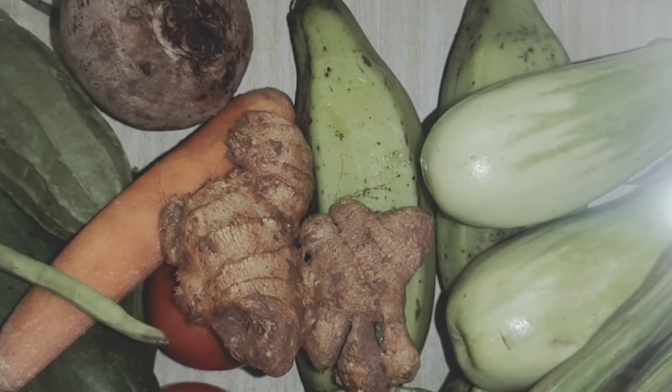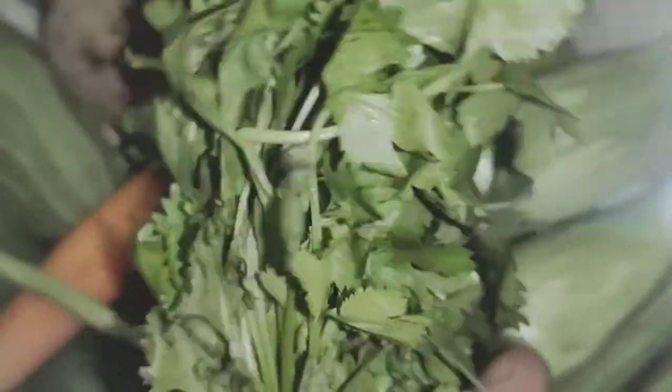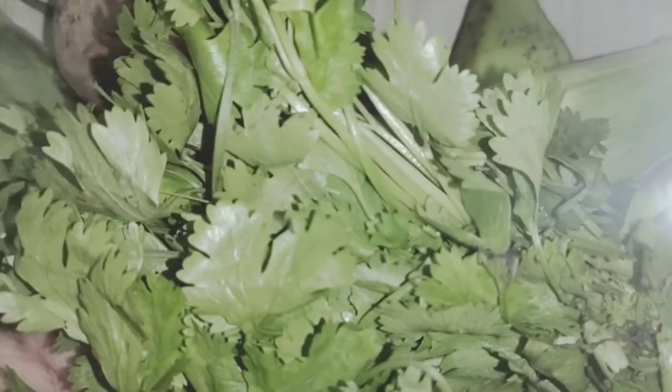All of you look at here. I will show you one more leafy vegetable. We can use this to prepare chutneys and also to garnish our food. What is this? It is coriander. Say it again, children — coriander.